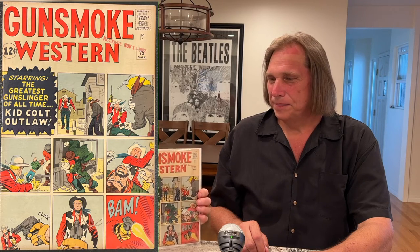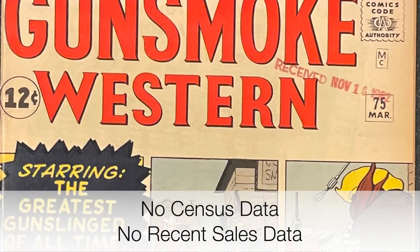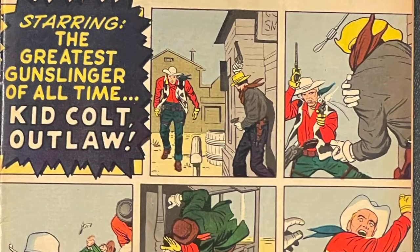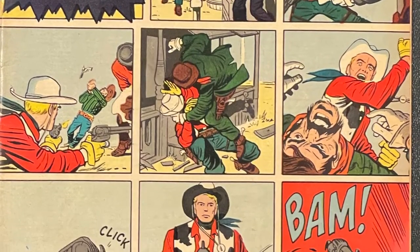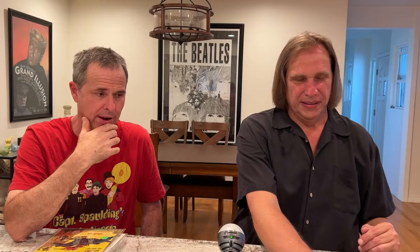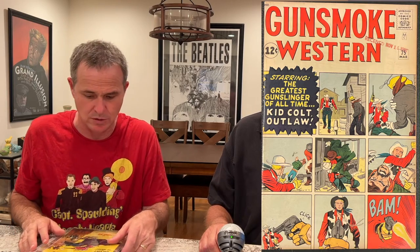But also just the panels on this — it's Kirby when he's left to his own devices, being able to tell this narrative in the course of what, eight panels or something like that. No word bubbles either. It's pretty cool. The grade is probably like a fine plus or fine/very fine, and I jumped on it as soon as I possibly could.